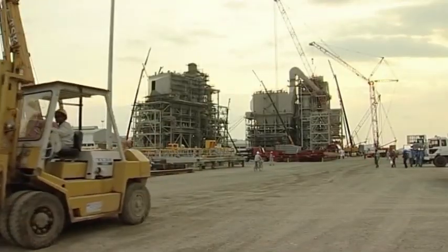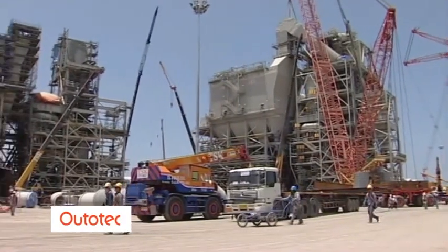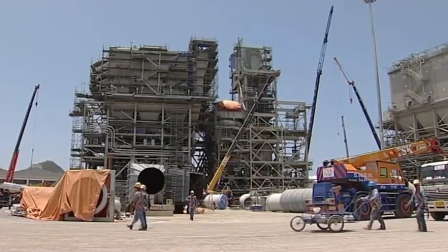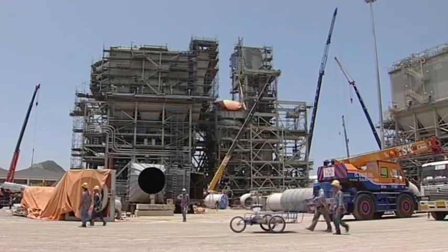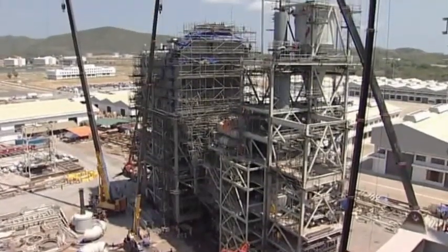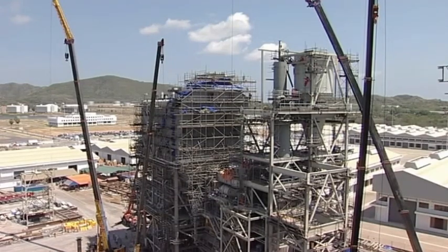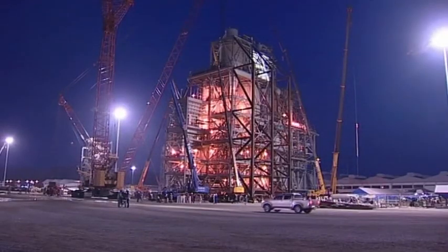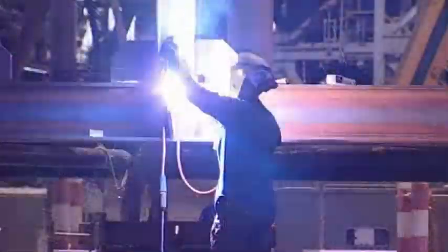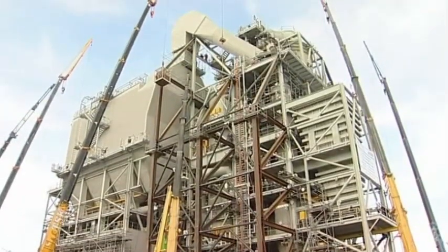Ototec's design divided each calciner into two pre-assembled modules, or PAMs, which were installed to more than 90 percent completion in the PAM yard in Thailand, including structural steel, vessels, mechanical equipment, piping, ducts, instrumentation, electrical equipment and cabling. When finally completed in Thailand, the PAMs weighed approximately 2,000 metric tons each and were around 40 meters tall. Each complete calciner had a total weight of around 4,000 metric tons.